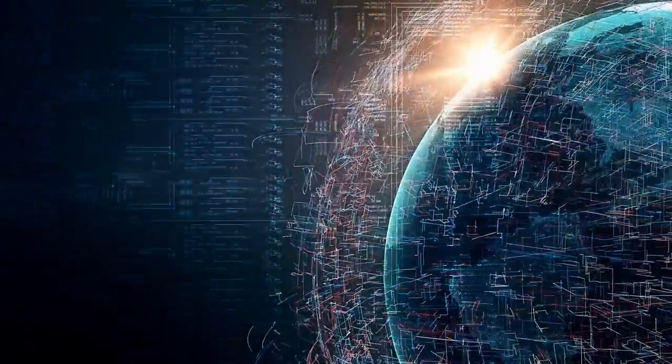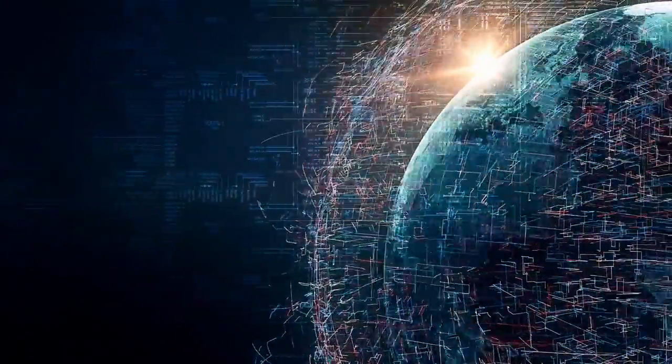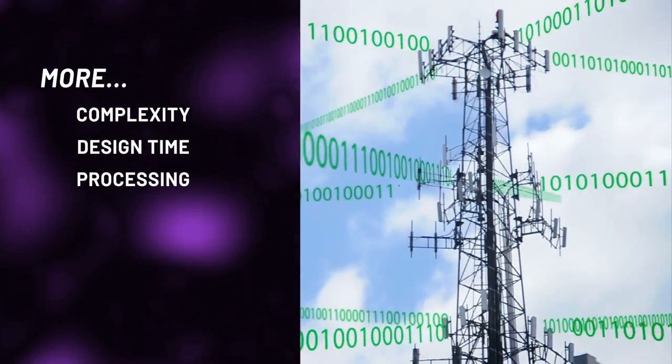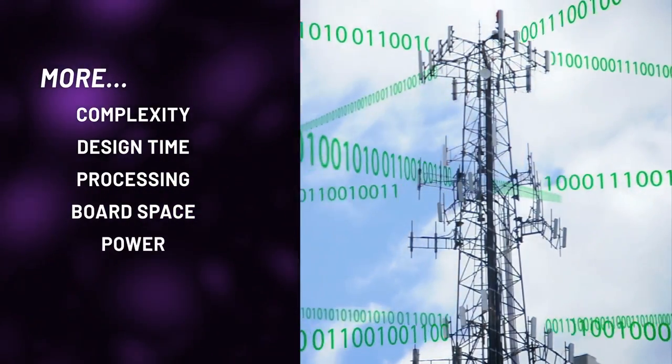Transmit and receive paths are already complex for a fixed bandwidth. Supporting additional or wider bandwidths requires more complexity, more design time, more processing, more board space, power, and cost.